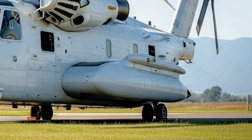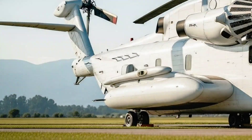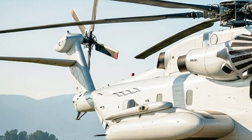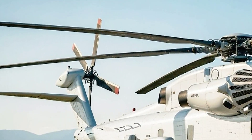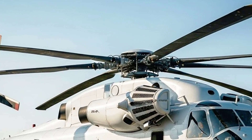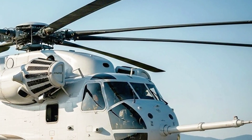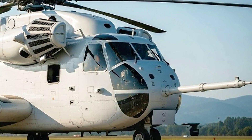This power comes from three General Electric T-408-GE-400 turboshaft engines, each producing a jaw-dropping 7,500 shaft horsepower. Combined, they give the CH-53K an immense total of 20,500 horsepower, making it the most powerful helicopter ever built by the U.S. military.